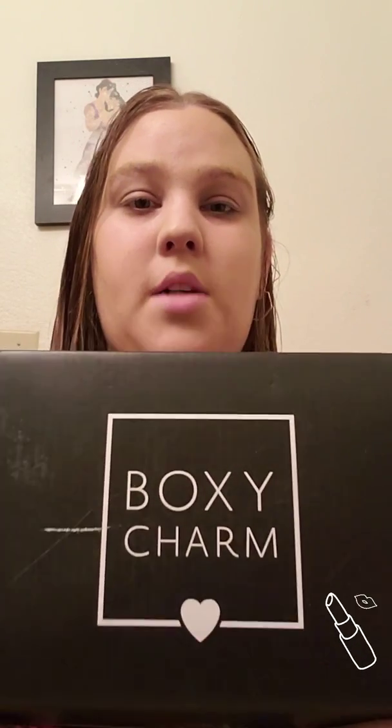Hi everybody, welcome back to my channel. Today is BoxyCharm Day, so we're going to unbox October's BoxyCharm box. I got this yesterday, but I have not been feeling good — I've actually been suffering nerve damage from dental work and I also had a tooth removed yesterday. So I just have not been in the best spirits to do any videos, but I wanted to get today's video out to you guys. So here we go, bear with me.